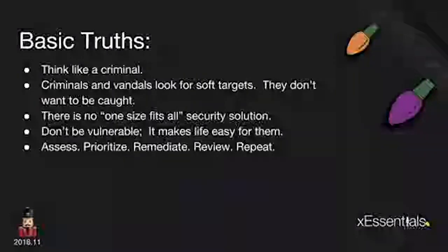Anytime we talk about security, you want to think like the bad guys. You want to look at your house like a criminal would. We're looking at this through a lens of home security — thinking like your standard home thief, your standard criminal, your standard vandal. What they're looking for is soft targets. Criminals don't want to be caught; they're lazy and they're looking for an opportunity. So we don't want to be that vulnerable target. We don't make life easy for them — we want to make things tough.